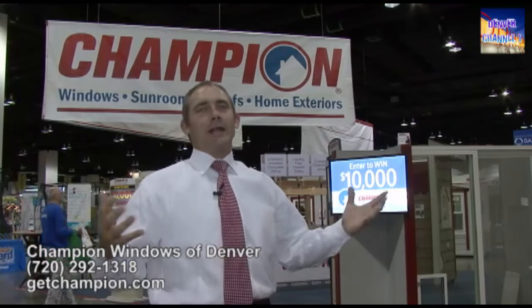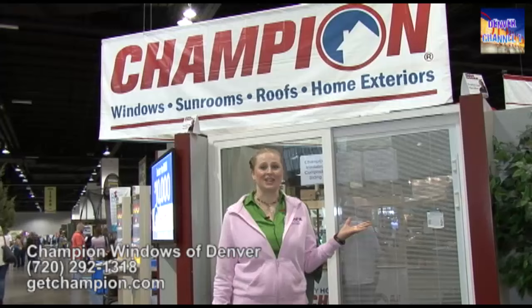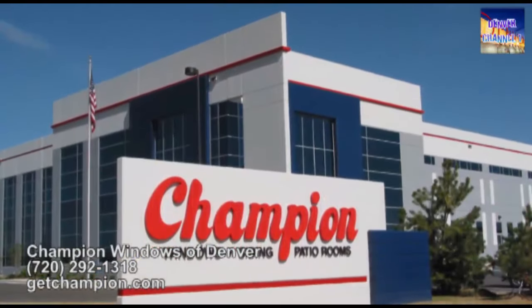Champion does windows, siding, entry doors, sunrooms, roofing — any home improvement product on the outside that you might need. We're super excited to be here again this year. I've invited Denae to take you on a little tour about everything that we do. We custom make all of our products here in Denver off of I-70 on Havana.